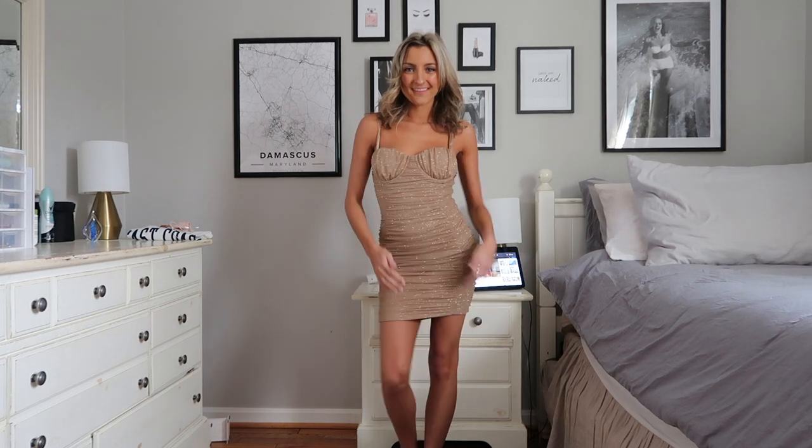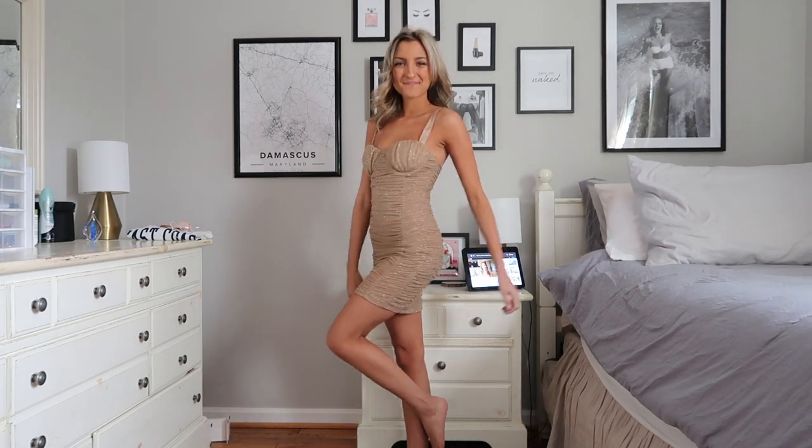I'm gonna start off with this bodycon dress right here because it is so sparkly and as much as I love it, this thing is literally shedding sparkles — like as soon as you pick it up, sparkles go everywhere. I highly recommend this dress. It is form-fitting and hugs you in all the right places. The bustier style cups are super flattering and they're actually padded so you don't have to wear a bra with them.